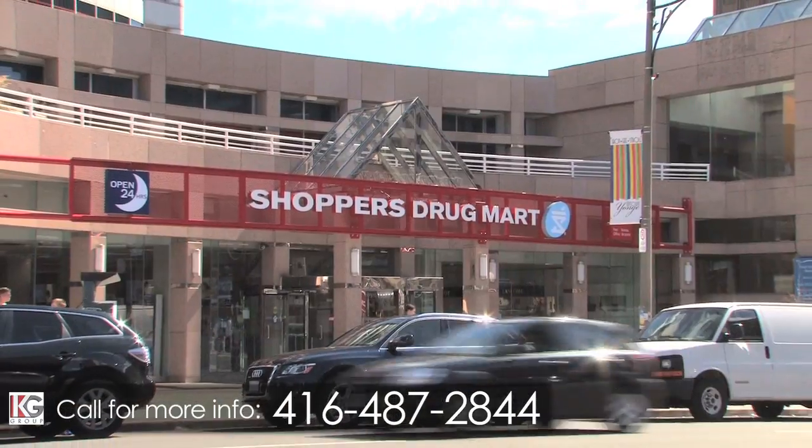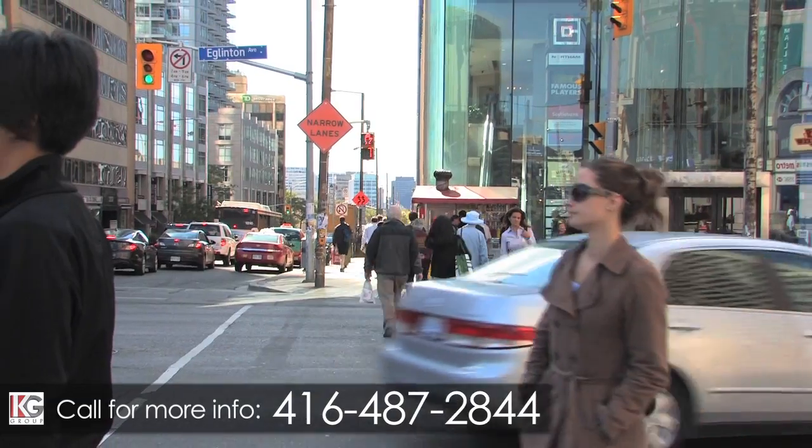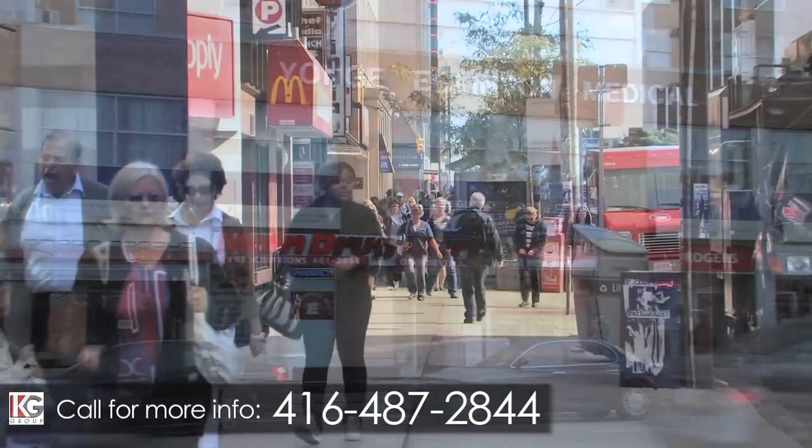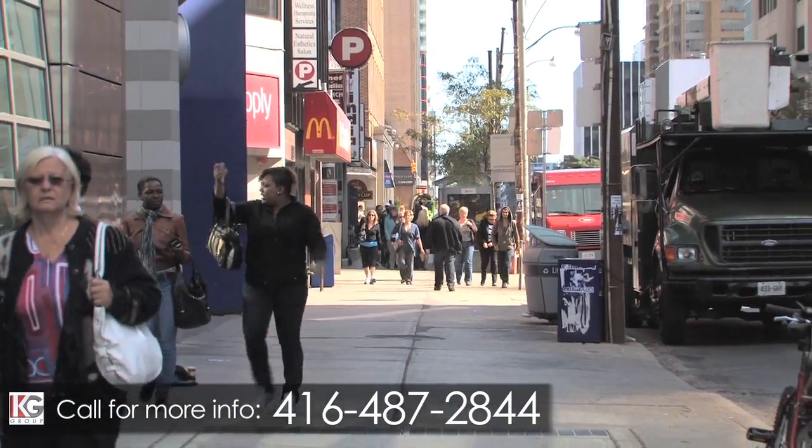Grocery chains, pharmacies, and convenience stores are all within walking distance in the area. Walk-in clinics, dental and medical offices, and all other services are also all right here, just minutes away.